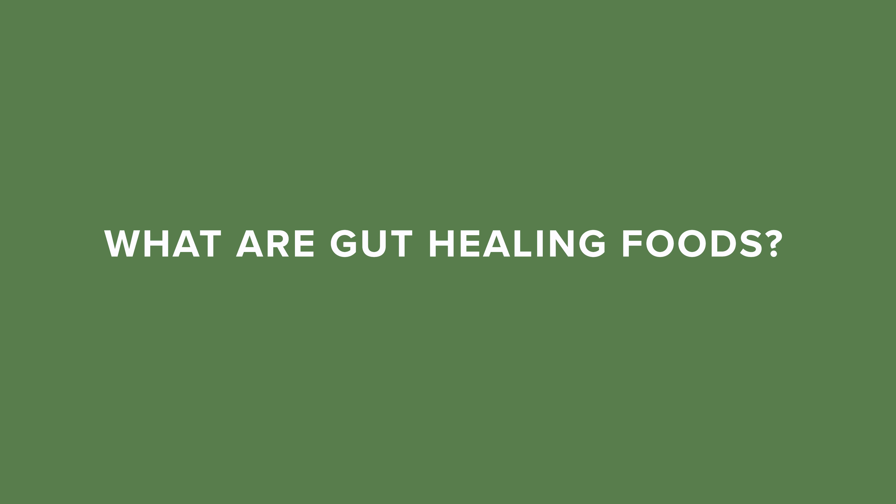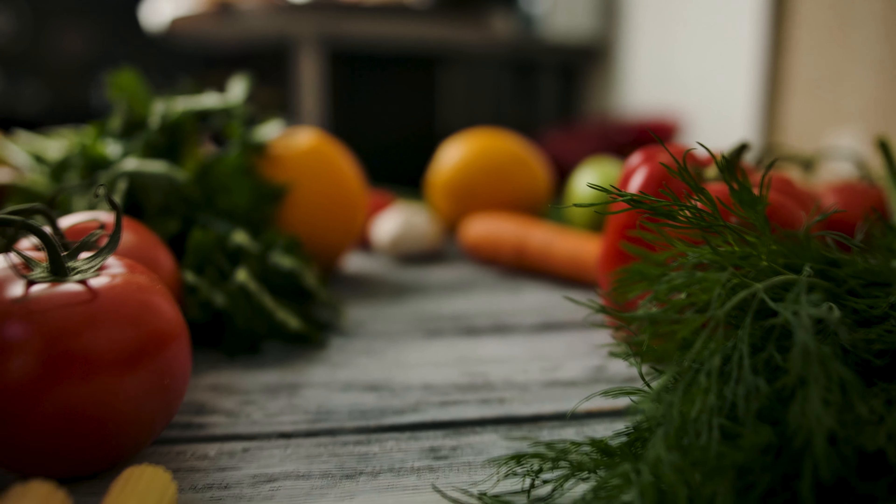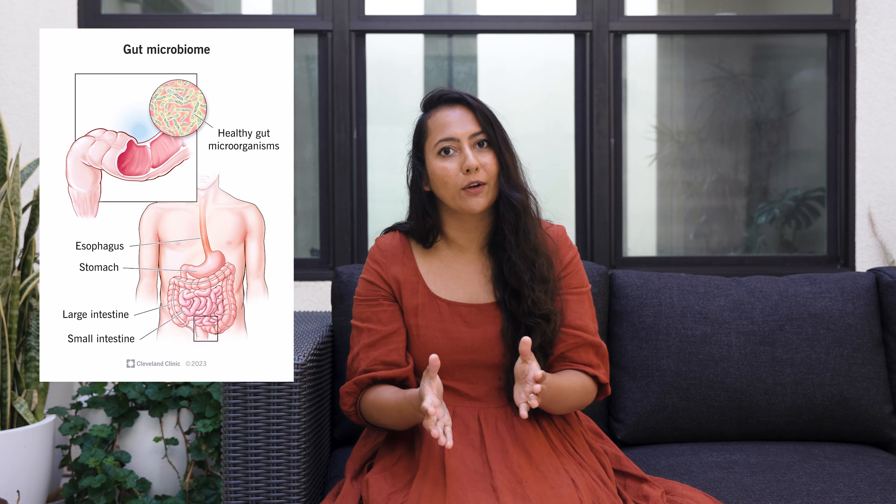Gut healing foods or vegetables include foods that help feed the gut microbiome. The more plant-based diversity in your diet, the stronger and healthier your microbiome, and the stronger and healthier you can be.